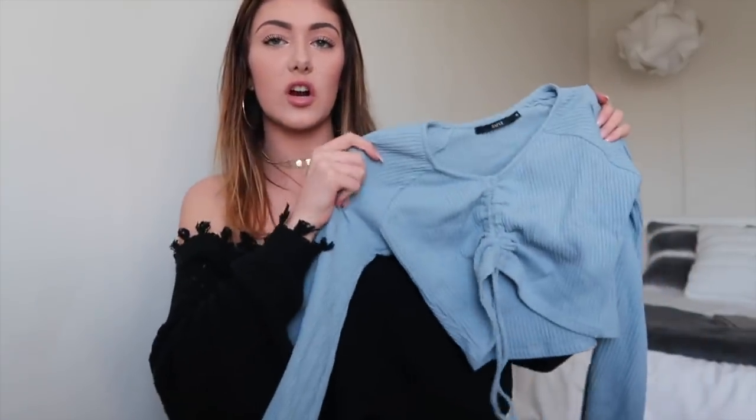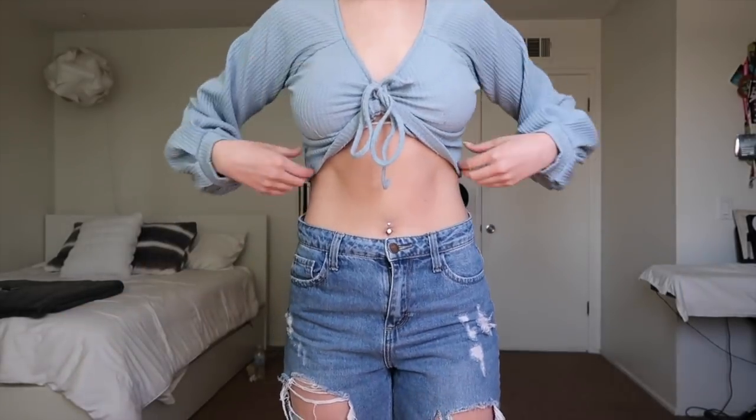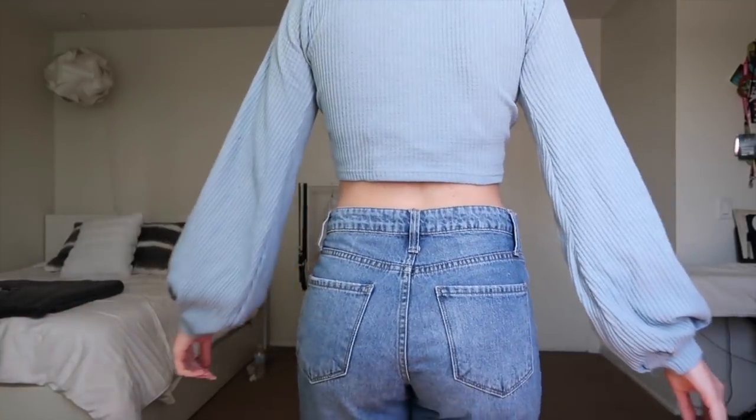Then I got this blue shirt — I was immediately drawn to it because I love this color. You tie the string through the loop. This is another top that kind of only covers your chest area and it's super cropped. It's just a perfect top to dress up an outfit, you know what I mean? I'm obsessed with this and it's super soft.